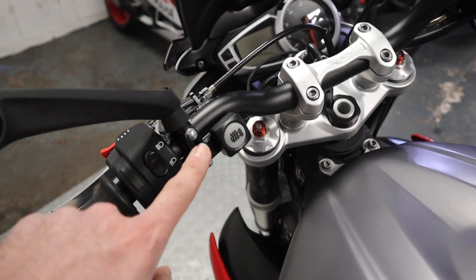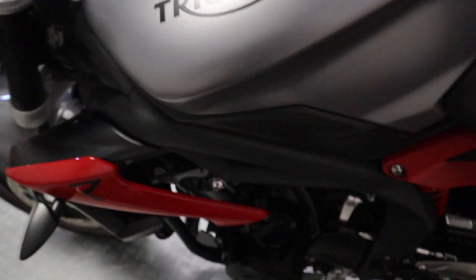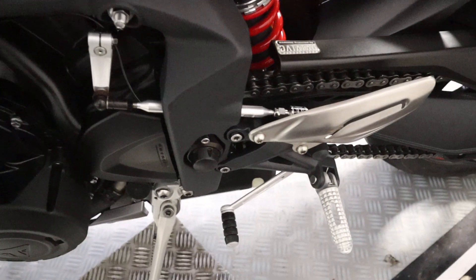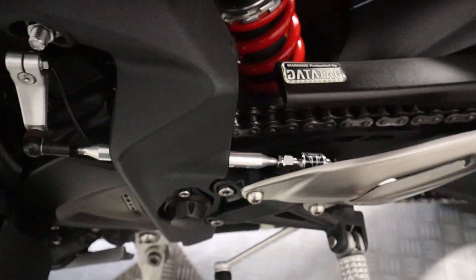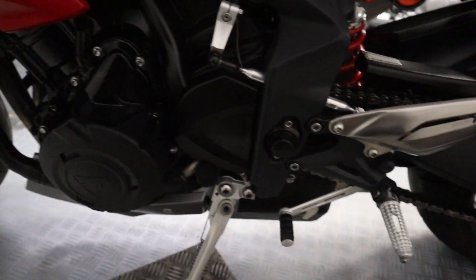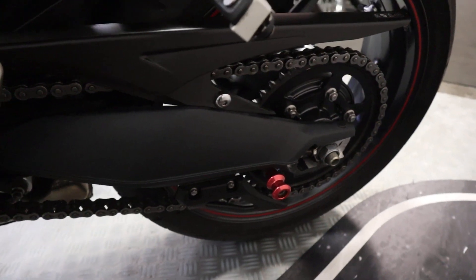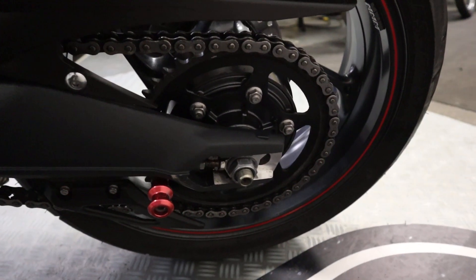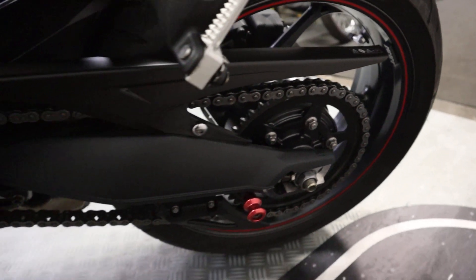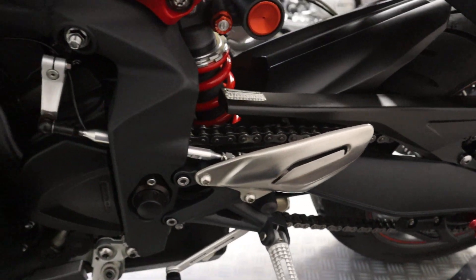It's also fitted with Triumph heated grips, and obviously these come with the quickshifter as well. On this side we've got the Triumph casings as well, along with paddock stand bobbins — usual kind of thing. Just looking at the chain and sprocket, it looks quite relatively new and in good condition. The rear tire, as much as the front one, has lots of meat left in it, so it doesn't require anything to get going.